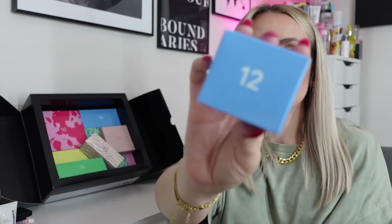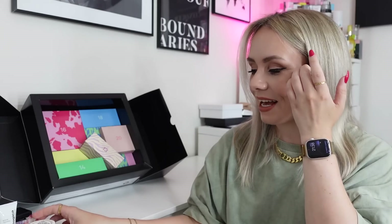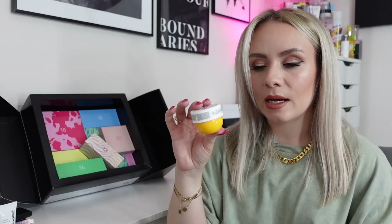Oh my god, day number twelve! We've got the Sol de Janeiro Brazilian Bum Bum Cream. It is only a miniature one but it's amazing. If you watch my videos you'll know how obsessed I am with this brand and this product. It smells literally like holiday in a jar — it makes your skin so soft and nourished, and the smell just lingers on your body. This size is worth about £6 and the next size up is like £20, so it's great to try it in here.